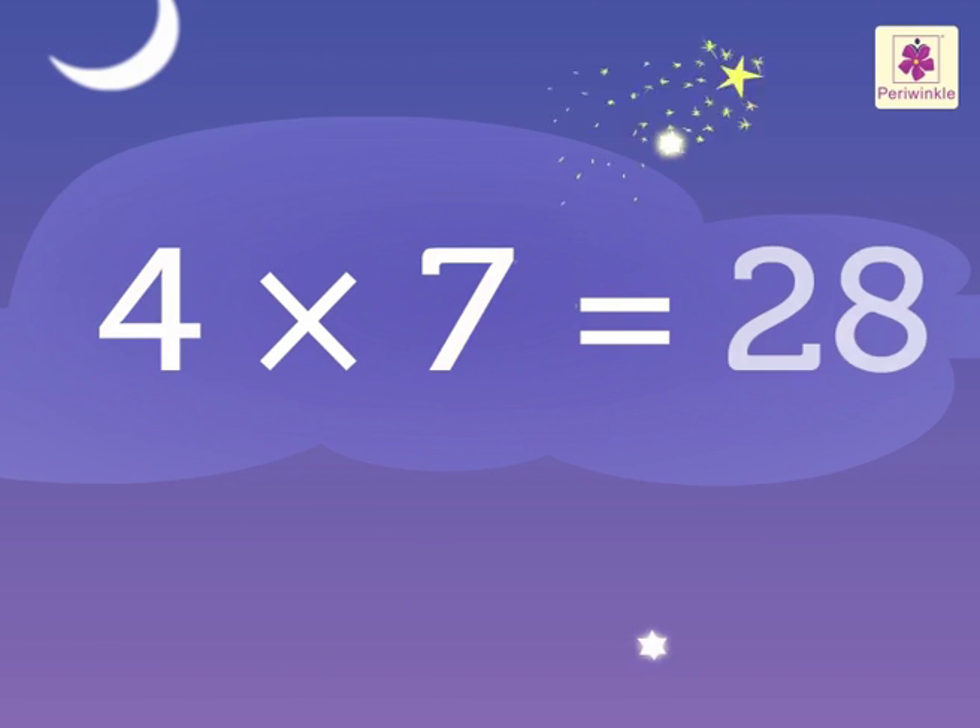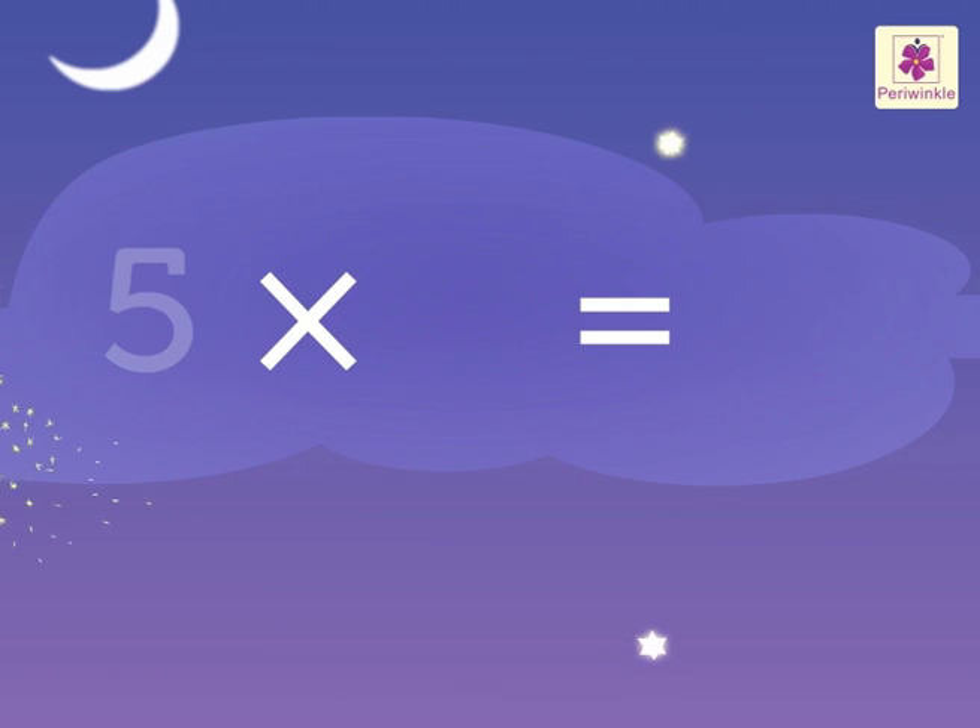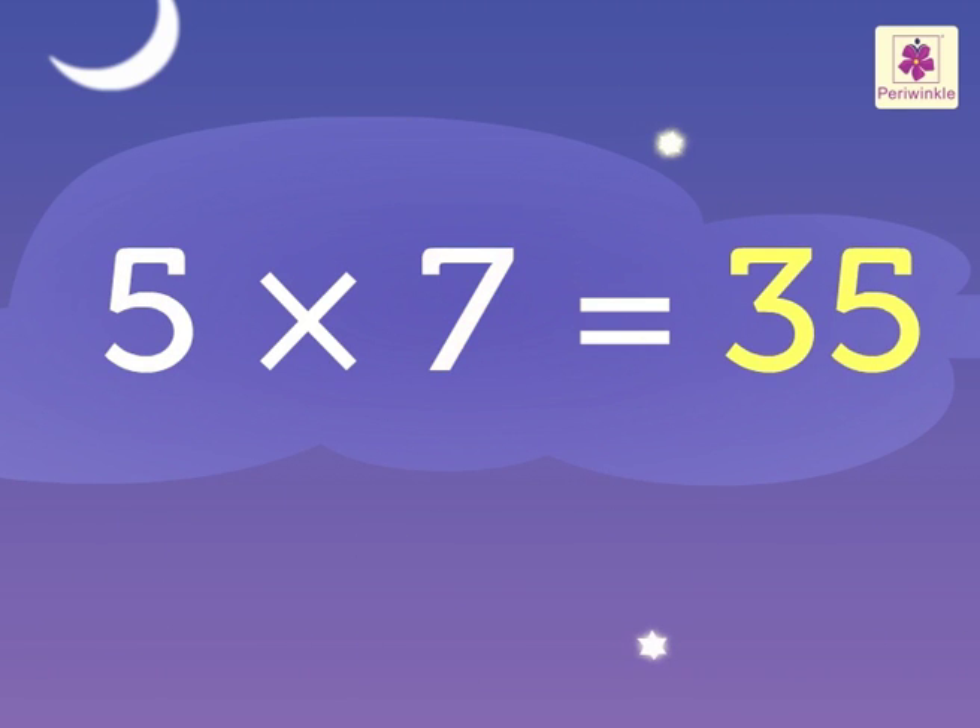Four sevens are twenty-eight. Five sevens are thirty-five.